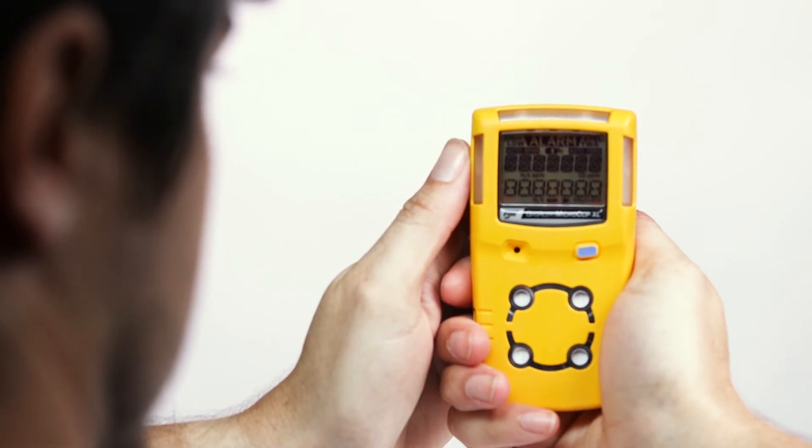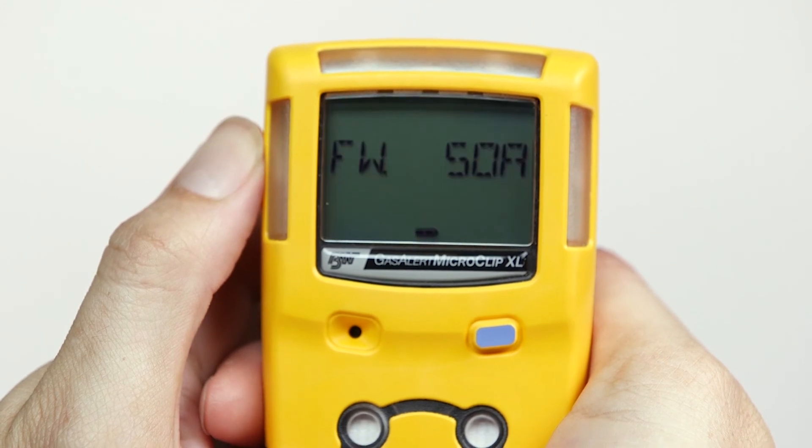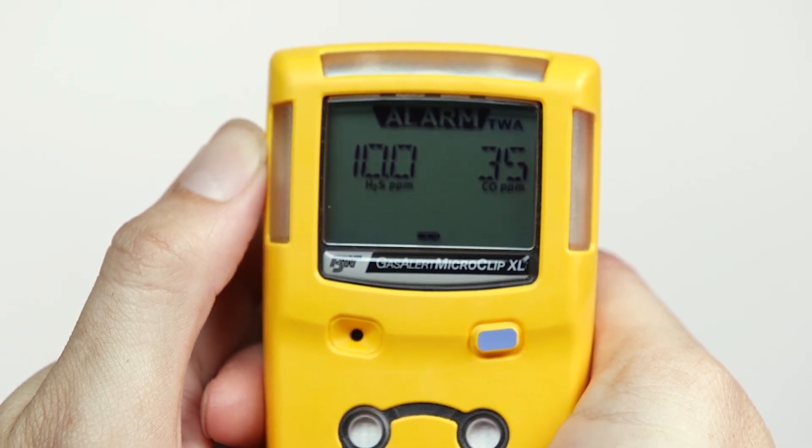Looking for a no-fuss, easy-to-use gas detector? This device's one-button operation and Reflex technology provide quick sensor responsiveness and ensured worker confidence.